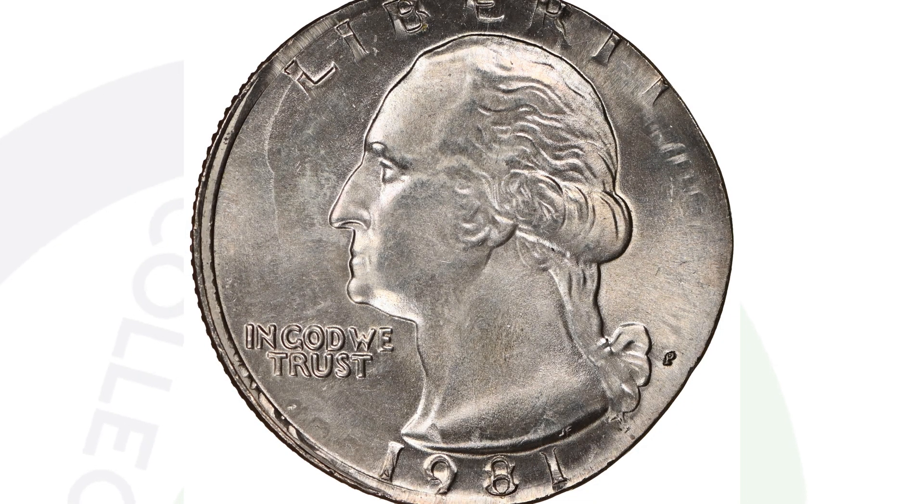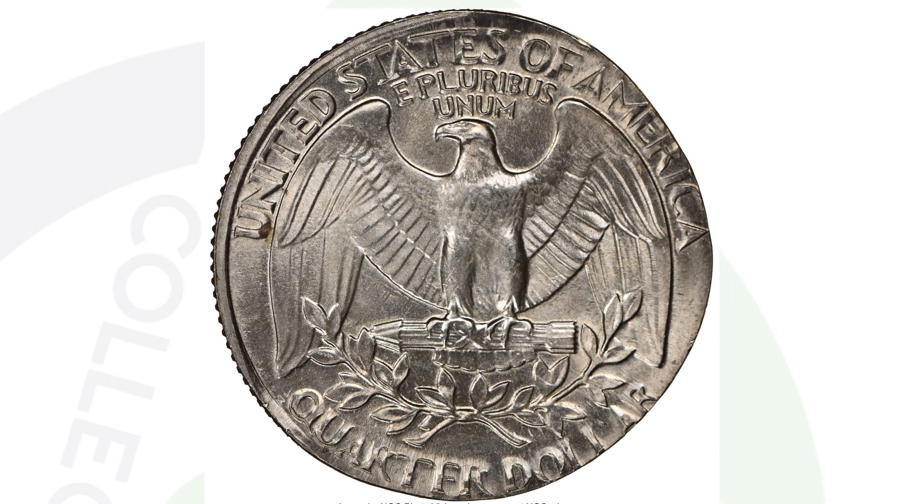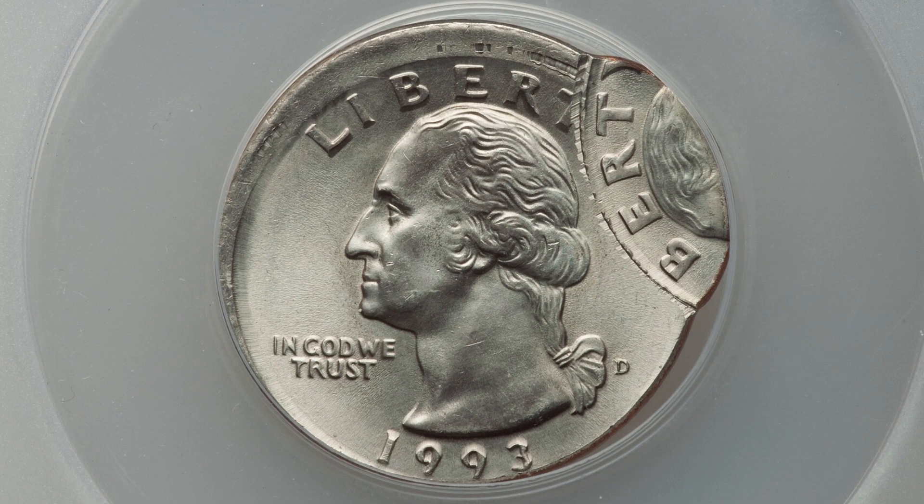Here is a 1981 — a very nice mint error. This is a 1981 Washington quarter design that was overstruck onto a 1981 Jefferson nickel, so you can actually see parts of the Jefferson nickel design along with the Washington quarter. A very nice double denomination, graded by NGC at Mint State 67, and this coin sold for over $2,500.